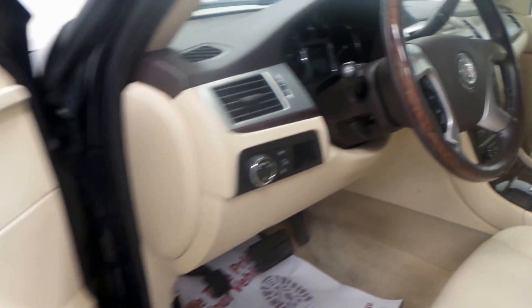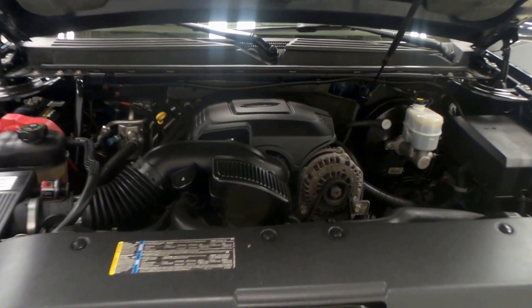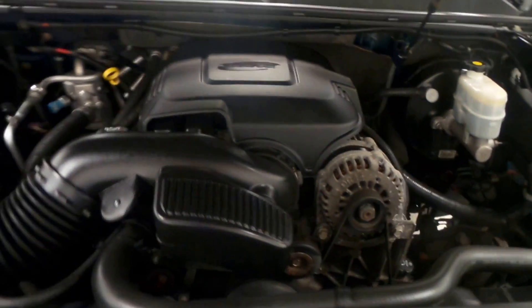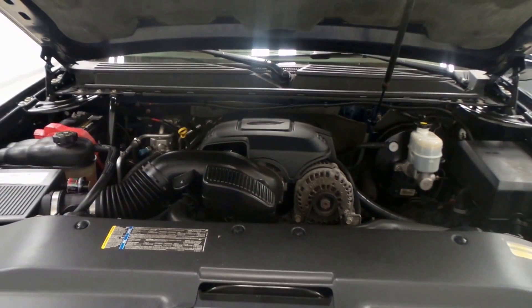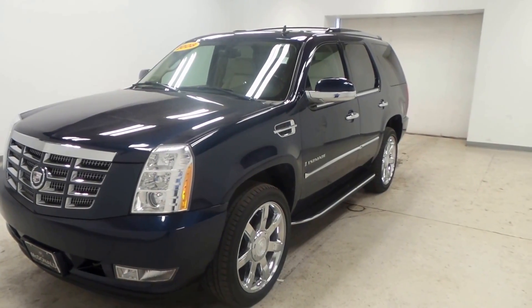Brown dash — everything you need. And under the hood you've got the big 6.2 liter V8 Vortec engine. And there you have it: a dark blue 2008 Cadillac Escalade.